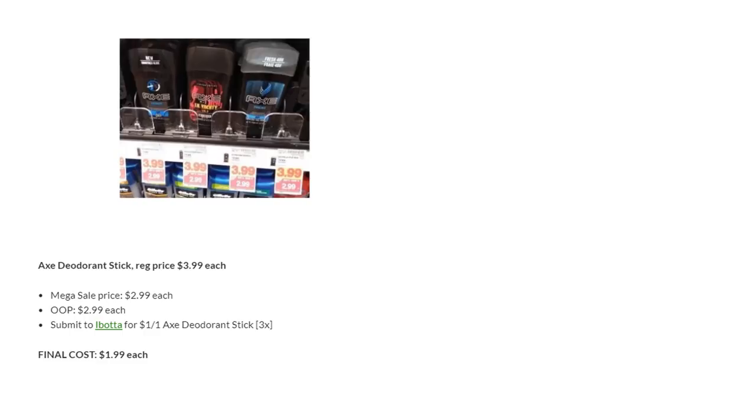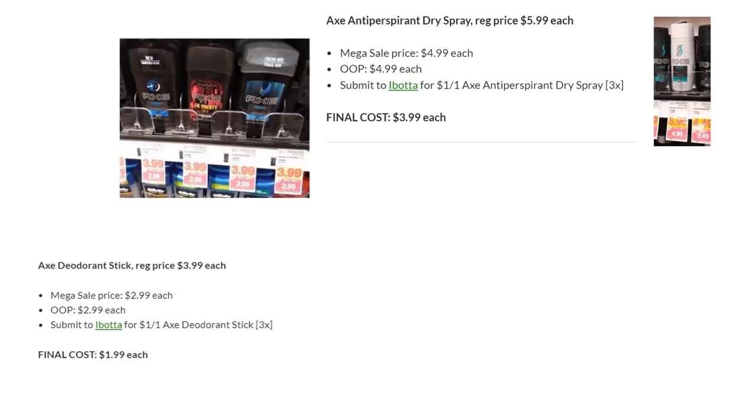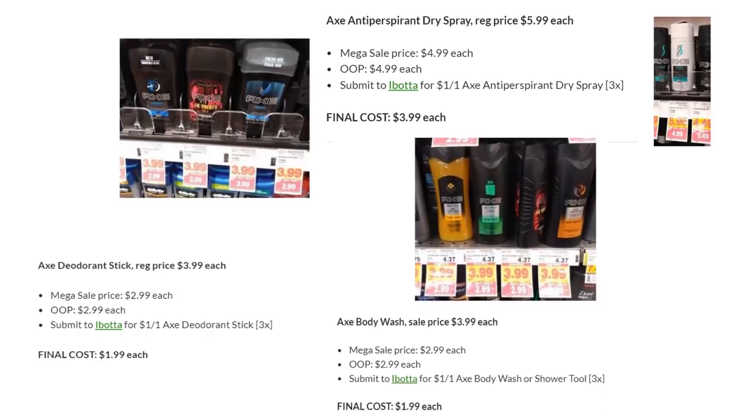We don't have any coupons for Axe, but we do have some great Ibotta rebates. The deodorant stick is on Megasale for $2.99 — there's a dollar back from Ibotta, making it just $1.99. The antiperspirant dry spray is out-of-pocket $4.99 — with the Ibotta rebate, the final cost is $3.99. The body wash is $2.99 out of pocket — submit to Ibotta for a dollar back, and you get it for just $1.99.